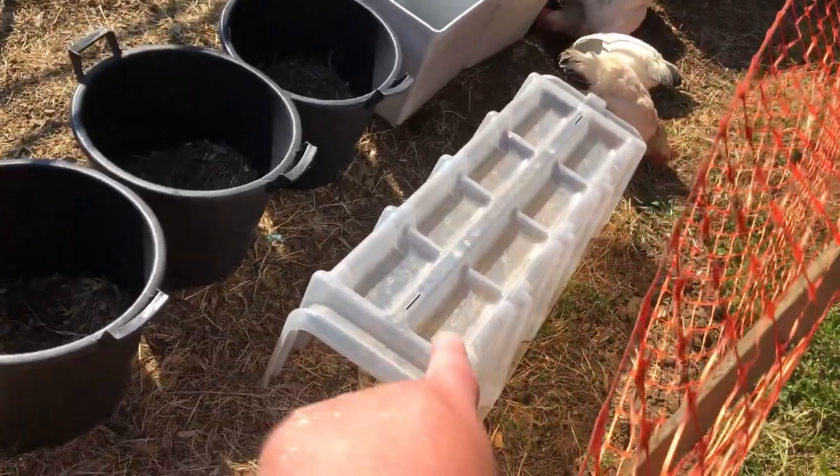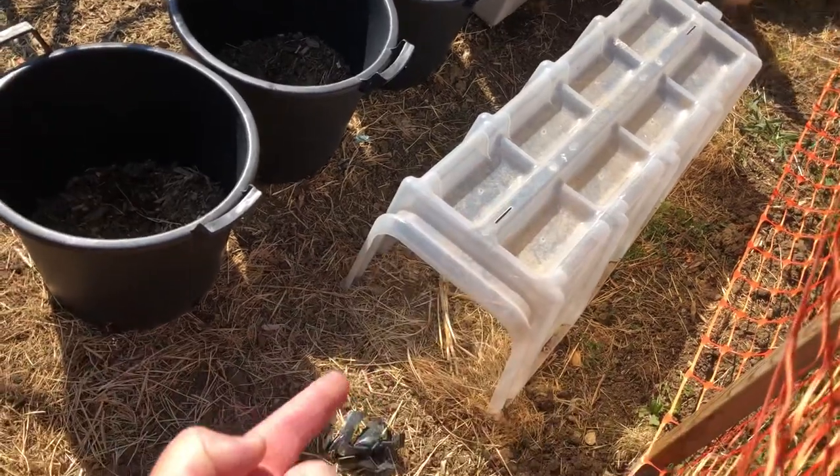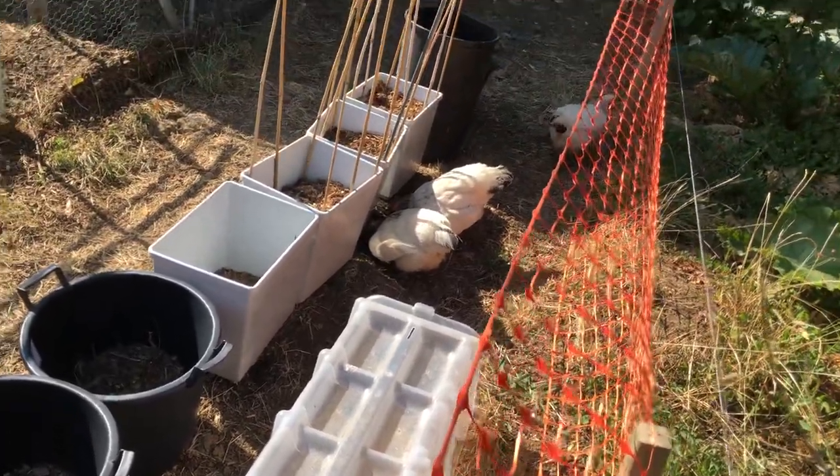This is something I acquired off a neighbor's plot when they left - two of those. I put them in and they actually like going through that tunnel. They like walking through there - it's a bit of fun for them.